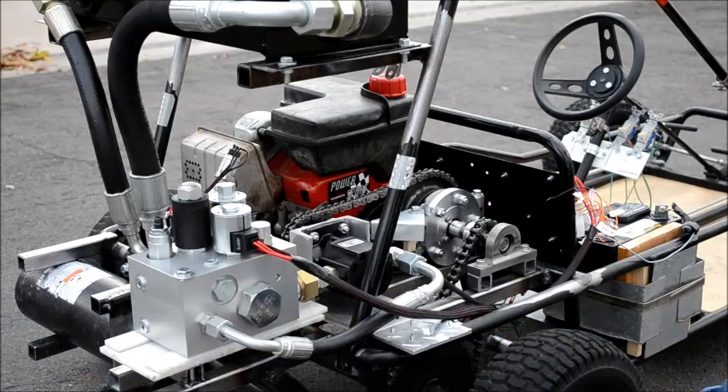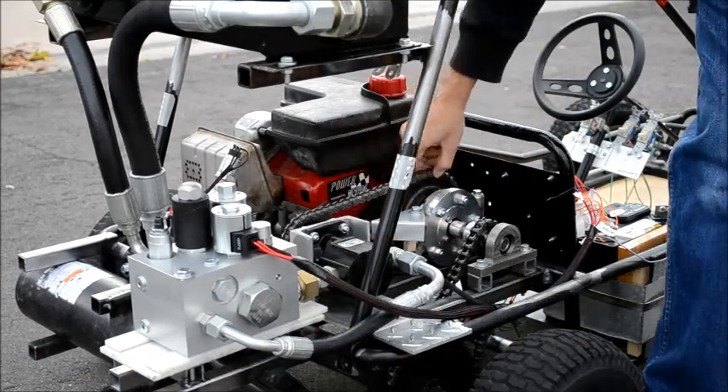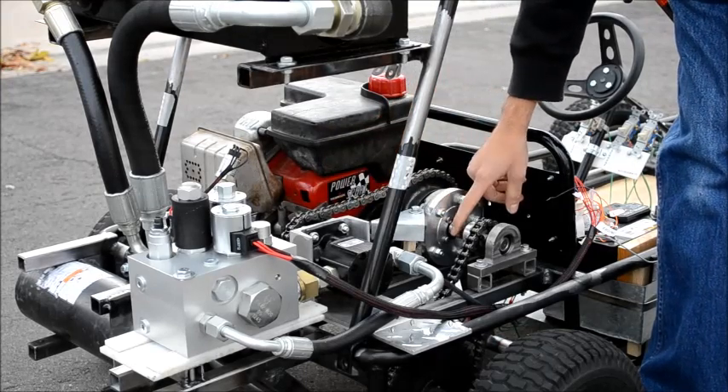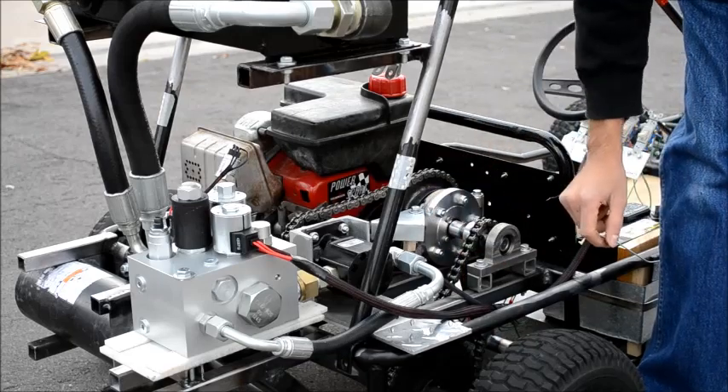As shown here, we have a hydraulic pump motor, which is attached via sprocketing chain to an electromagnetic clutch and intermediate shaft. The intermediate shaft is then attached via another sprocketing chain to our drive axle.